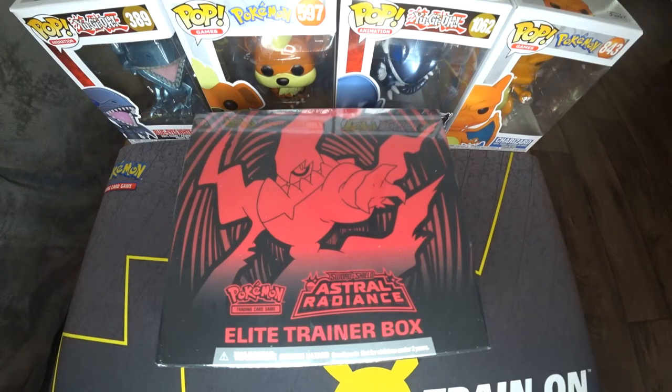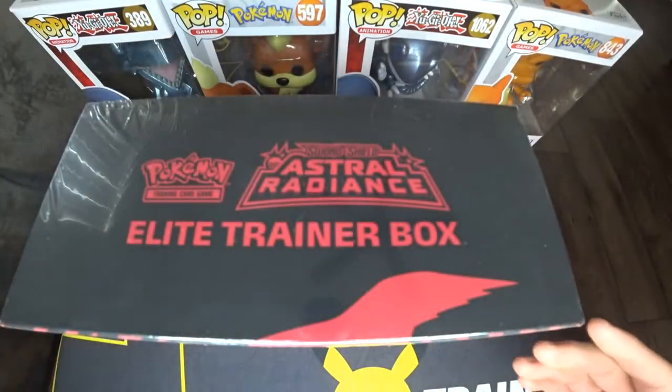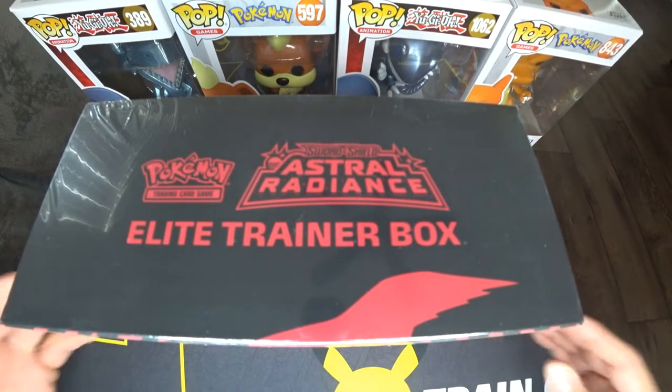What's up guys, Master Ryu back at it again, and today I got the Estro Radiant Elite Trainer Box. I got this at GameStop. For some reason, Walmart and Target did not have it, even though they're supposed to be released today.